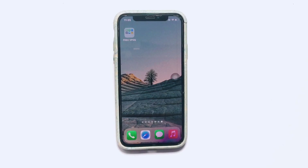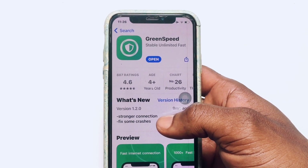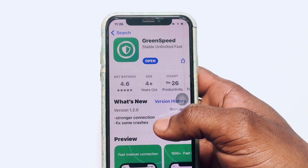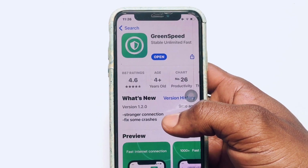Here are the top 3 best free VPNs for iPhone in 2023. In no particular order, we have Green Speed VPN, which has got 887 ratings so far coupled with 4.6 reviews out of 5.